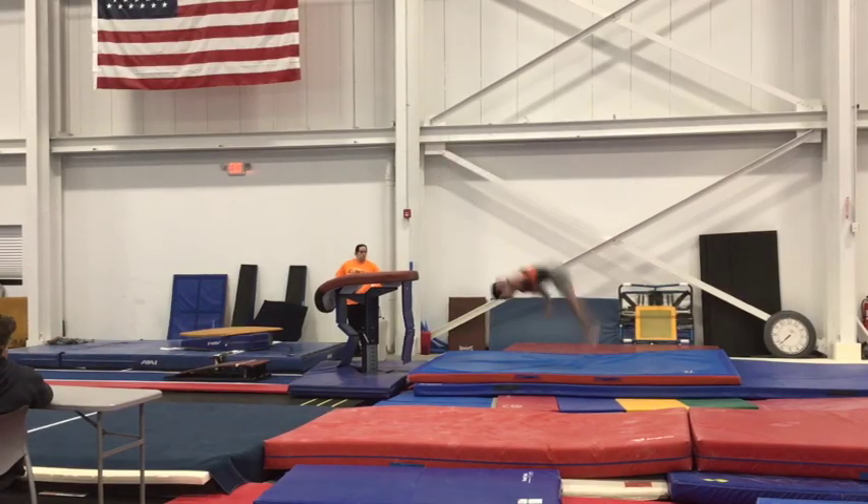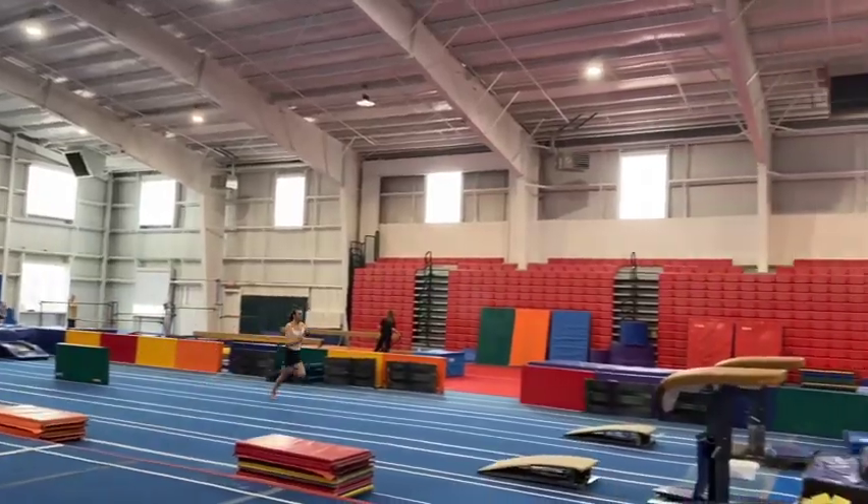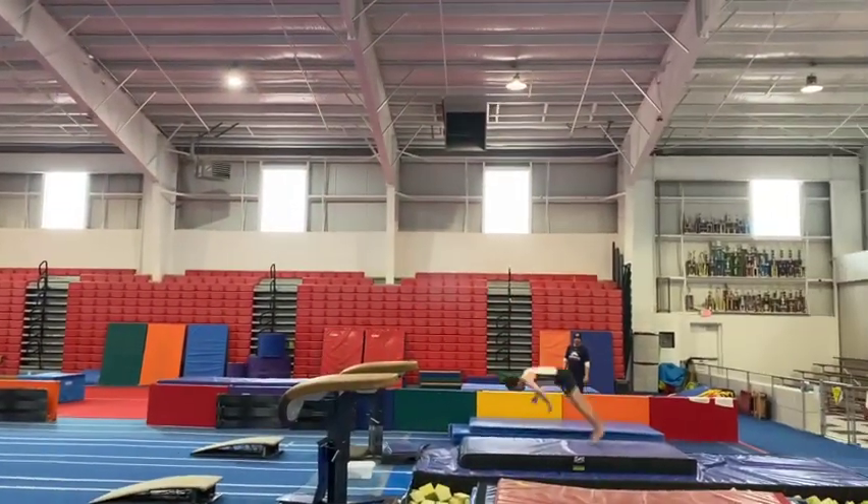Vault is different from the other events because it doesn't have element groups. It's a one-skill performance. During training, gymnasts have three different ways to approach this event, literally.